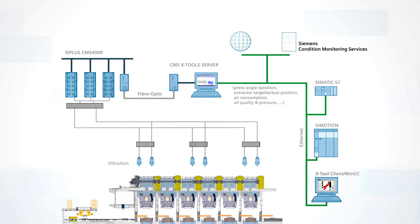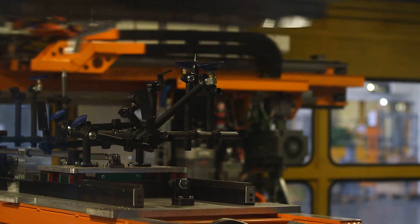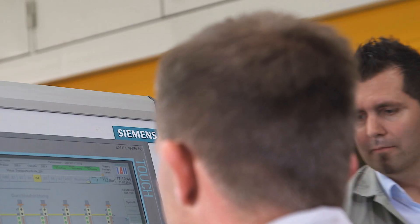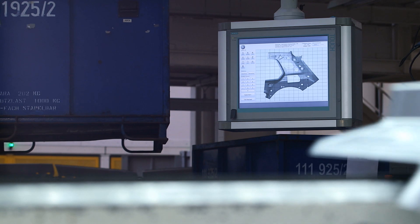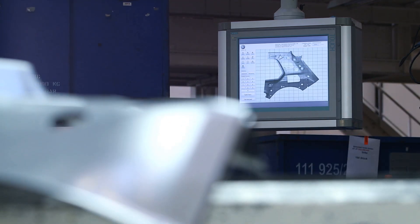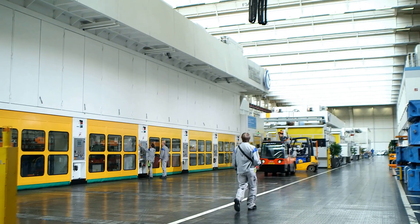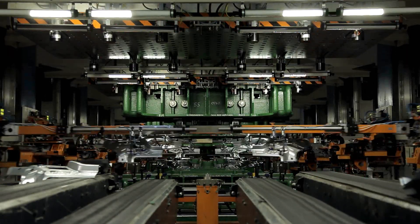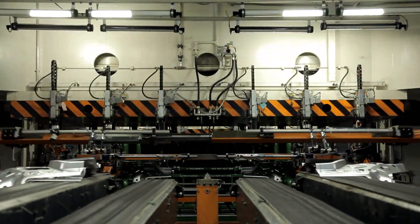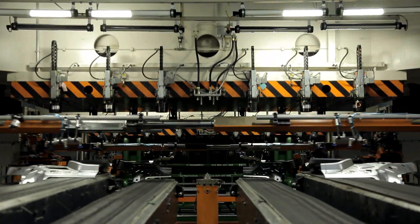If necessary, from anywhere in the world. Avoid downtimes and damage to your equipment. You can make informed decisions based on the increased transparency of your equipment, and you can rely on our expertise when it comes to evaluating the data. Condition monitoring services from Siemens — modern, always close at hand, and with a reliable partner, to keep your equipment up and running at all times.